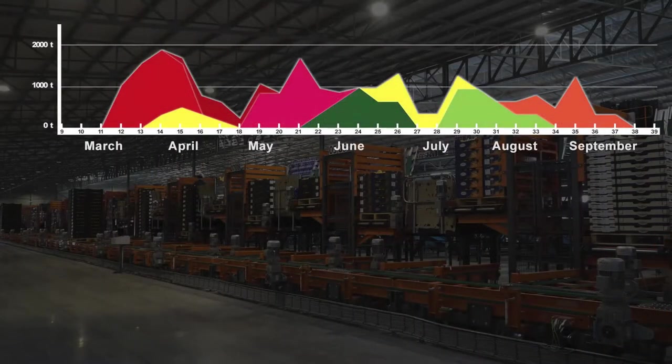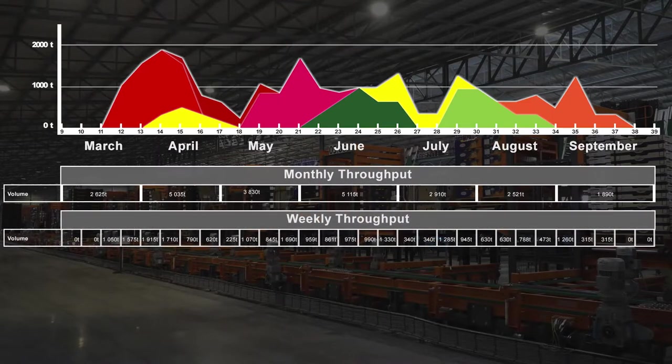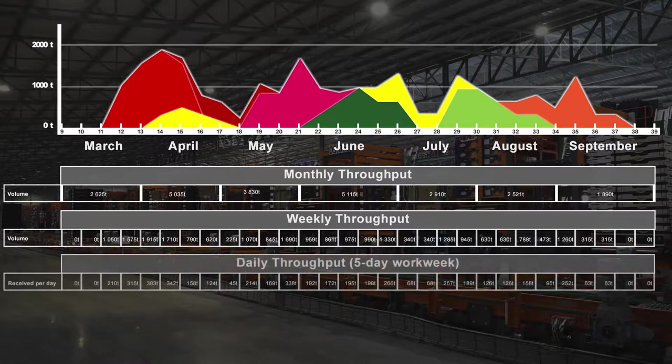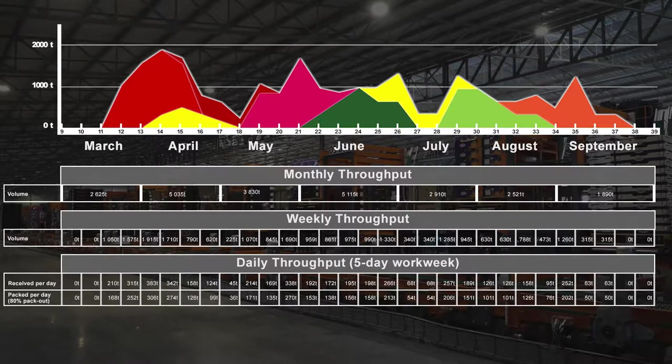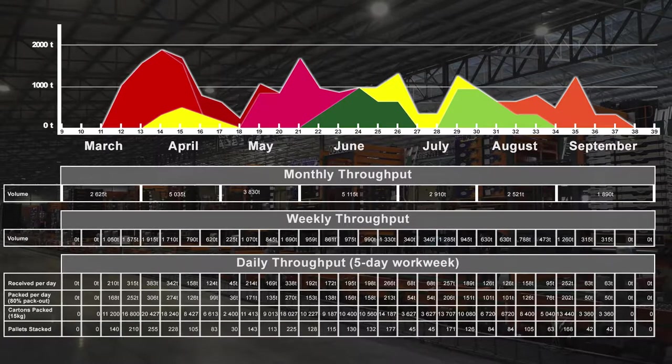Using the combined production curves, the monthly and weekly volumes that will be processed at the packhouse can be forecast. Working on a five-day workweek, leaving weekends for maintenance and packhouse sanitation, the daily volumes that the packhouse will have to handle can also be calculated. Adding a projected pack-out percentage — meaning the percentage of fruit received that will be exported — allows for the calculation of the cartons and pallets that will be packed and stacked per day. This is referred to as the throughput of the packhouse.